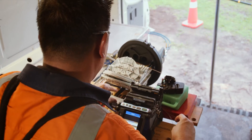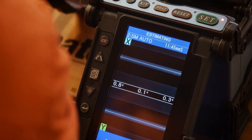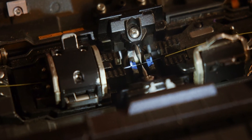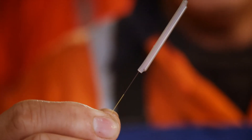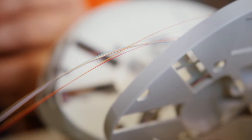I put it inside the fusion splicer machine. So I'm done. This is the splice protection sleeve to protect the fibre. There is a 48-fibre cable — 12 fibres on each tube. I need to joint them one by one.